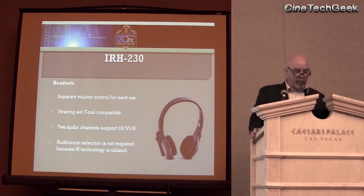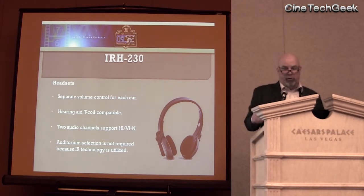Our headsets are two-channel with individual volume control for each ear, because certain people's hearing is a little better in one ear than the other. They are T-coil compatible, which means they'll work with any T-coil hearing aid automatically. There's a two-channel switch on the headset so the patron can pick up either visual narration or the hearing impaired channels. Auditorium selection is not required because of the IR energy.